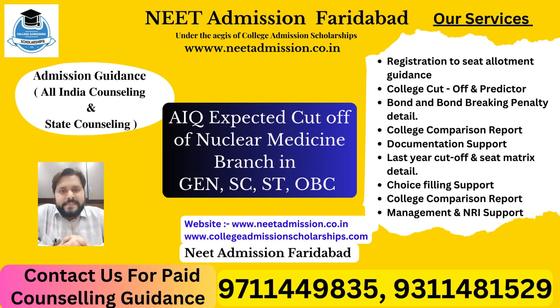Namaskar friends. Welcome to today's session of NEET admission Faridabad. In today's video we will discuss about a very important branch — nuclear medicine. We will discuss the expected cutoff of the nuclear medicine branch in each and every category.